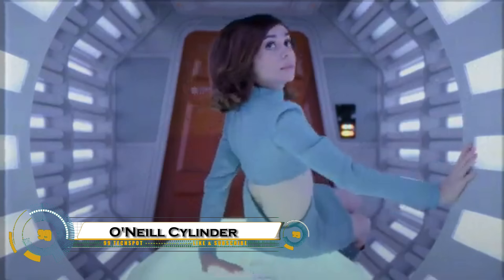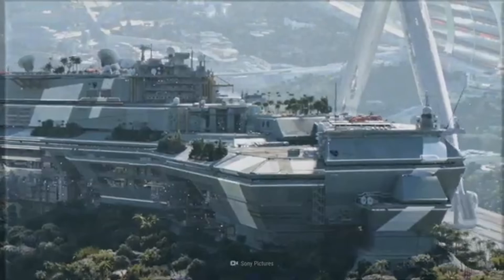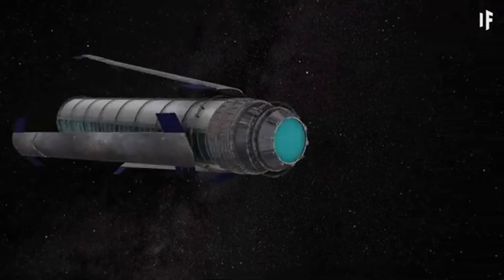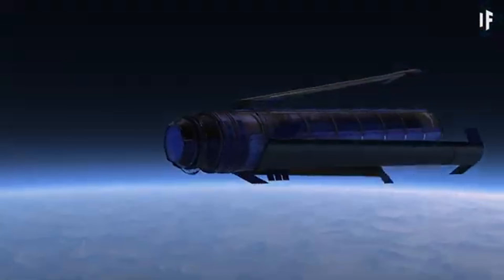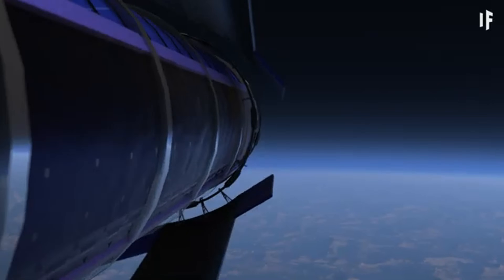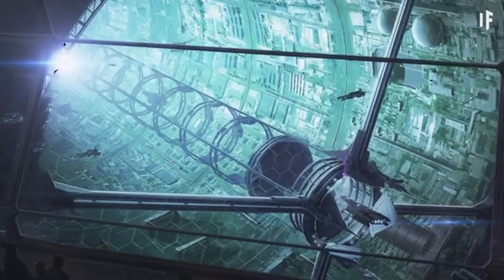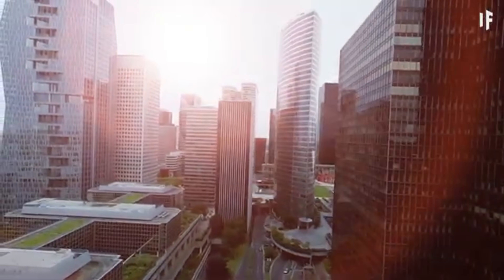The O'Neill Cylinder is a visionary concept for a massive space habitat, proposed by physicist Gerard K. O'Neill in the 1970s. Envisioned as a pair of enormous counter-rotating cylinders, each approximately four to five miles in diameter and 20 miles long, these structures would rotate to generate artificial gravity through centrifugal force. The interior would feature alternating strips of land and windows, with large mirrors directing sunlight inside to simulate a natural day-night cycle.